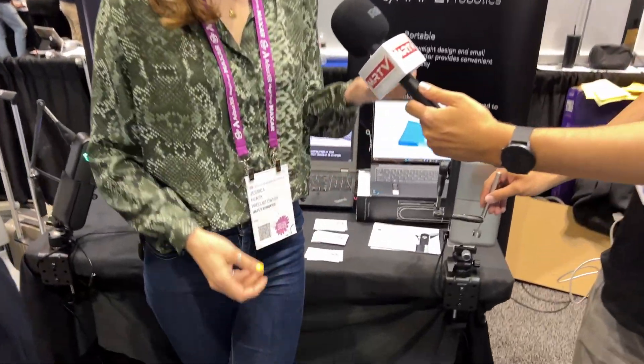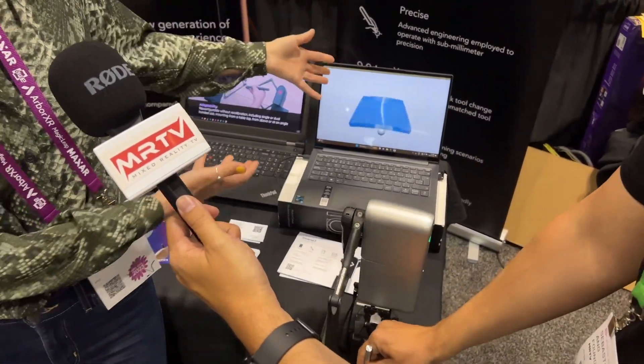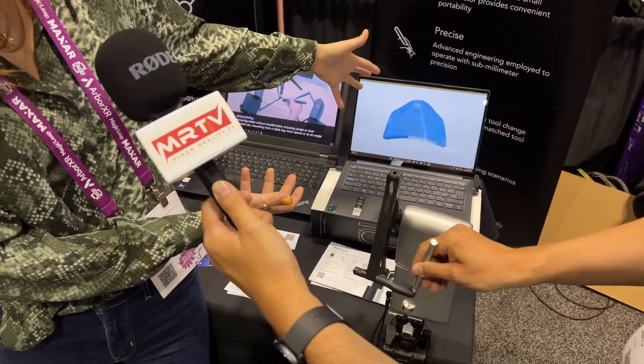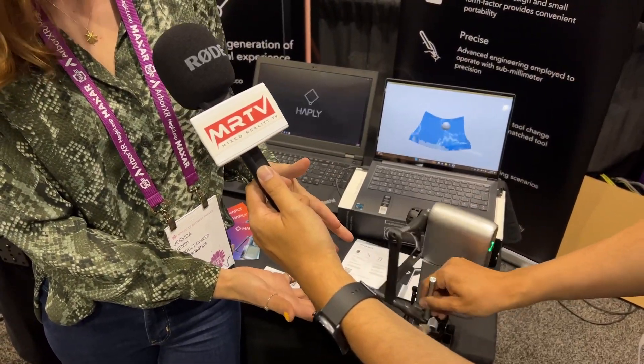So what is it? This is a haptics force feedback device, so it's able to give you the pressure so you feel that you're interacting with something digital within your computer. So you're running a simulation, but you're actually getting the impression that you're touching that thing.